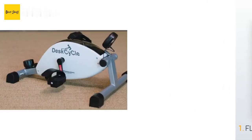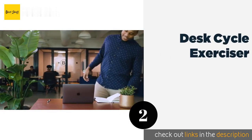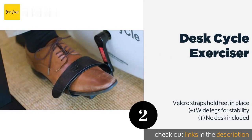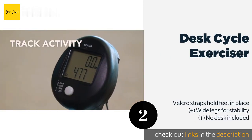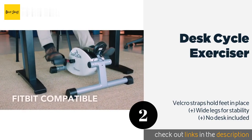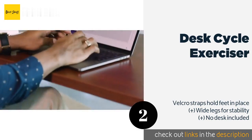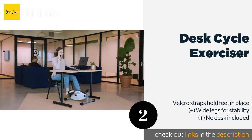The second product on our list is the DeskCycle Exerciser. If you're looking for a way to get fit at work while using your existing office furniture, the DeskCycle Exerciser might be worth a try. The unobtrusive design and ultra-quiet operation allow you to focus and won't attract the attention of your colleagues. This product is available on Amazon for $159.